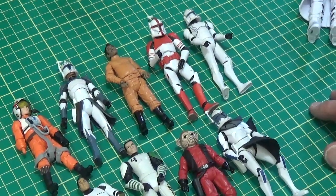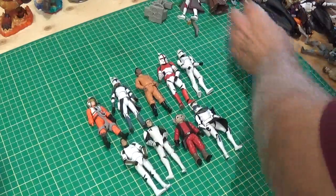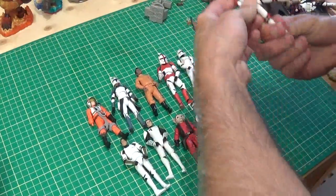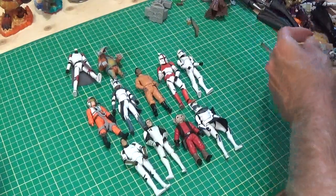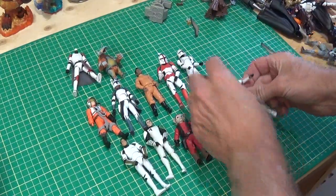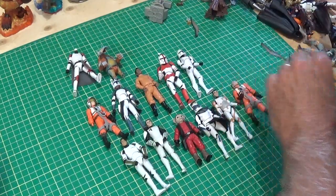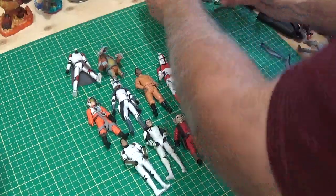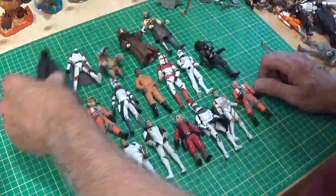Let's zoom this out a bit so you can see. I spent — there's five bags and they were all under ten bucks, I think they were about seven bucks or something like that. So there's quite a lot of Star Wars guys here, and this is why I bought them.